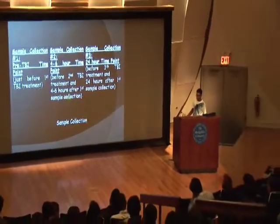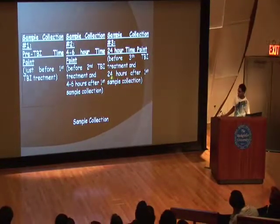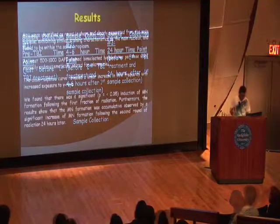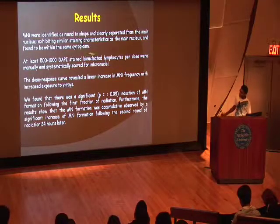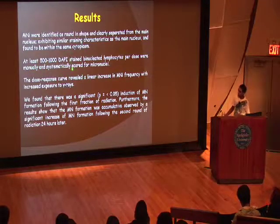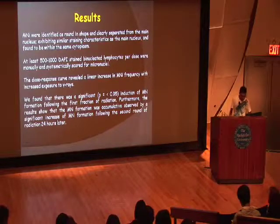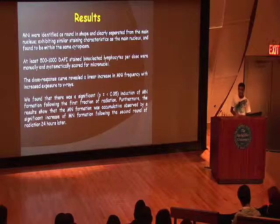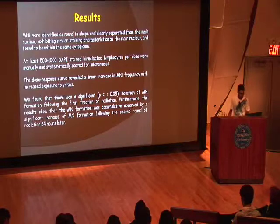The samples were collected before treatment, four to six hours after the first radiation, before the third radiation session, and 24 hours after the first treatment. The micronuclei separate from the main nucleus so you are able to count them. We counted about 500 to 1,000 cells per dosage of binucleated lymphocytes. The dose response curve was found to be linear — as radiation increases, so does the damage and the micronuclei.